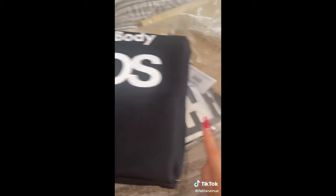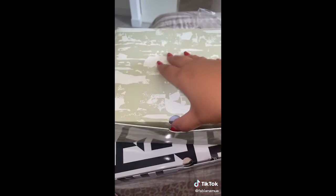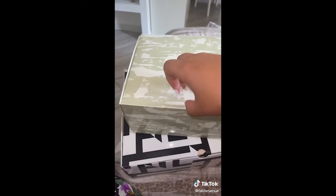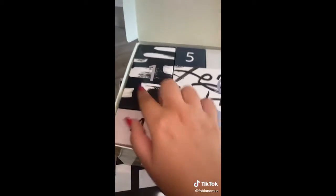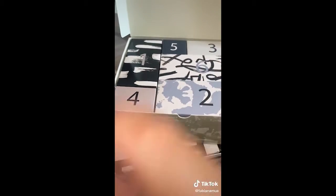Ma come vi ho già fatto vedere, non ho preso solo questo. Infatti ho preso anche la versione maschile per il mio ragazzo. Purtroppo la versione maschile la fanno solo da 12 caselle, come l'anno scorso. È troppo carino. Non posso aprire la casella numero uno, perché altrimenti lui vede il video e glielo spoilero e non è giusto.